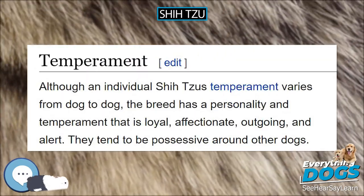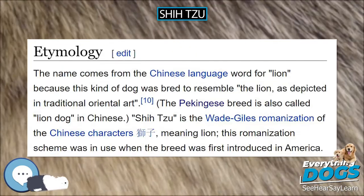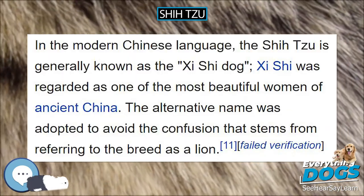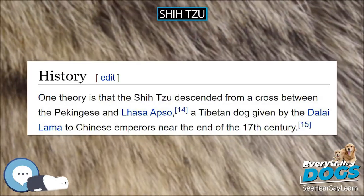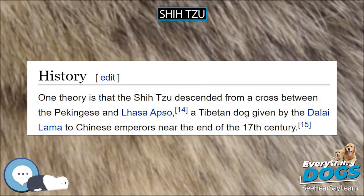Allergists do recognize that at times a particular allergy patient will be able to tolerate a particular dog, but they agree that the luck of the few with their pets cannot be stretched to fit all allergic people and entire breeds of dogs. The Shih Tzu coat is said to fall out only when brushed or broken. The coat may also be wavy or coarse.